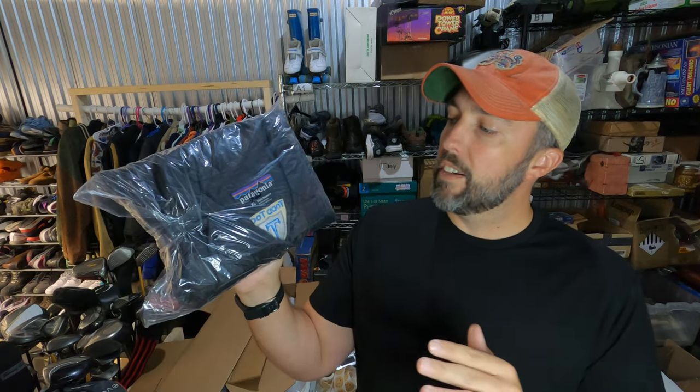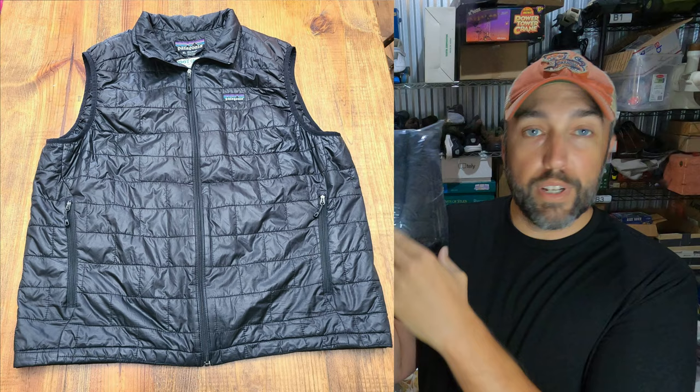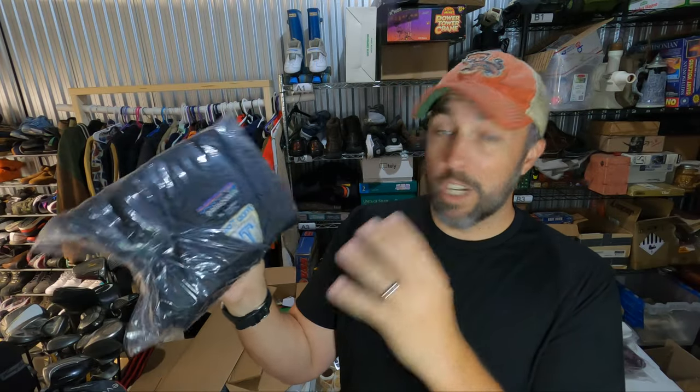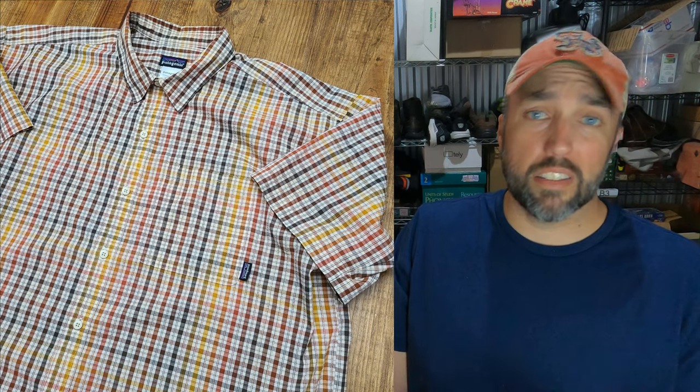Patagonia vest going out, and I almost didn't buy this because it actually has a company logo embroidered on the back. But they only wanted $3 for it at the thrift store, so I figured I'd give it a shot. Sure enough, it sold in a week for $43 — so even with a company logo on the back, these things can sell pretty well. Just a short-sleeved Patagonia button-up shirt — picked it up at a church sale this past weekend because it was a dollar. Listed it the same night and it sold the next day for $28.50.